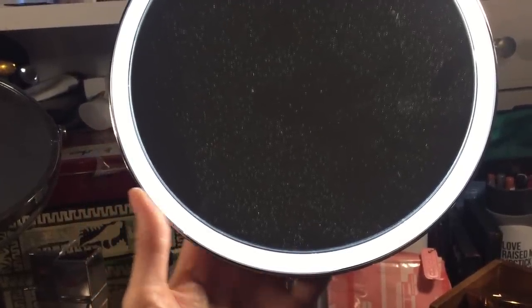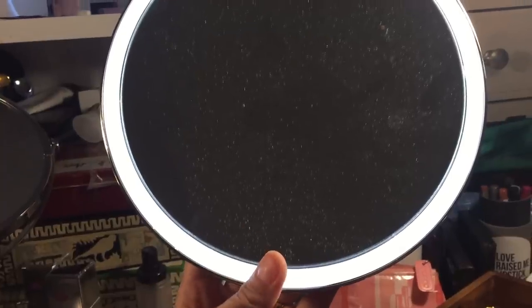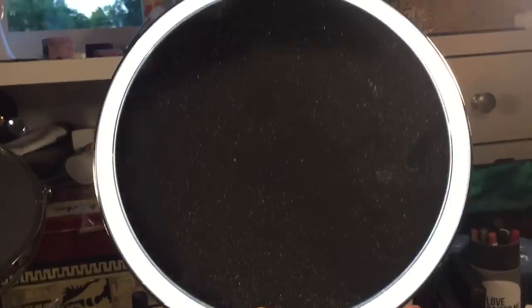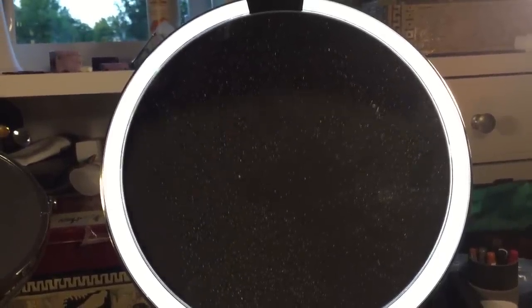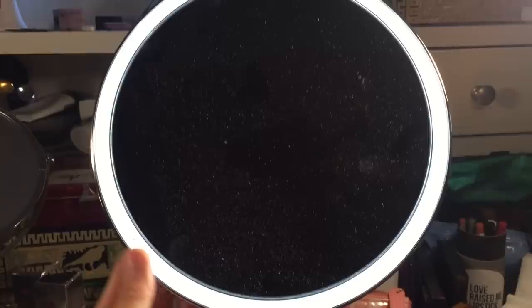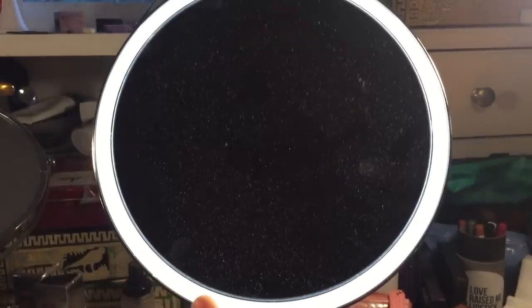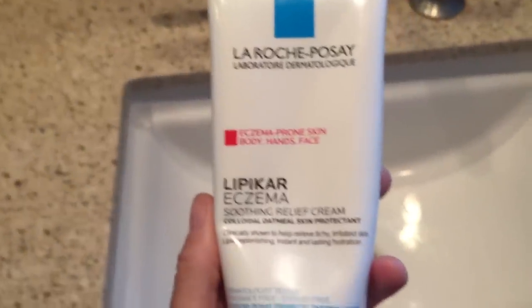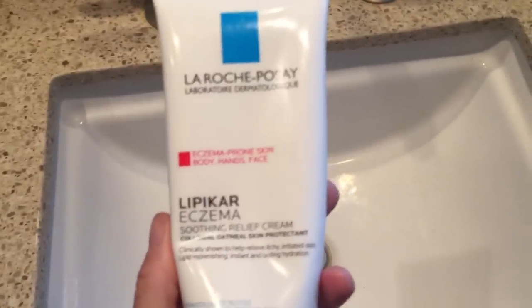These are pricey — I got mine from Bed Bath & Beyond. They normally run about $199, but I had a 20% off coupon as usual, and that's how I picked mine up. It's a sensor mirror — it detects when you're in front of it, so it goes on when you're there. I've had mirrors that would go on and off even while I was sitting there, but this one stays on consistently when you're in front of it.